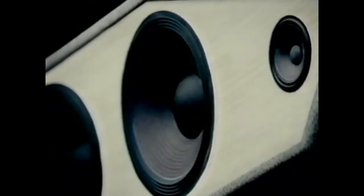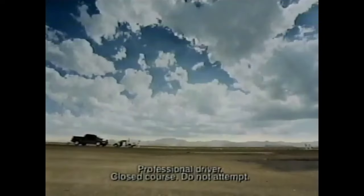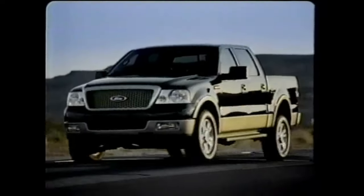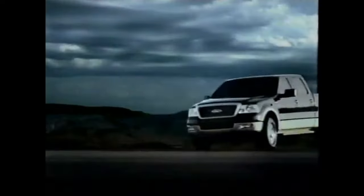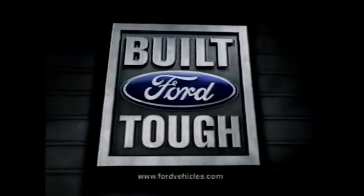We engineered a material behind the dash called Quiet Steel. Only the new Ford F-150 has it, which means it's the only truck to deliver the sound of quality — the sound of the quietest pickup. Period. Only this truck earned the right to be the next F-150. If you haven't looked at Ford lately, look again.